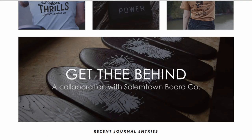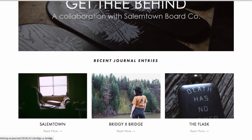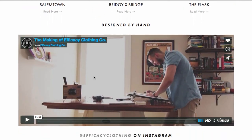There's a collaboration with Salem Town Board Company — a skateboard company they're working with. And right here it says 'Recent Journal Entries' — I'll get into that later.